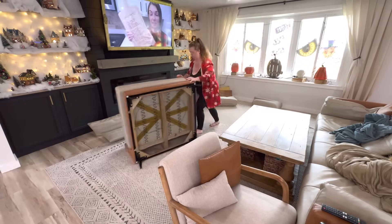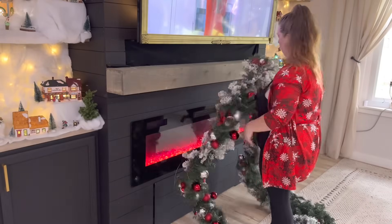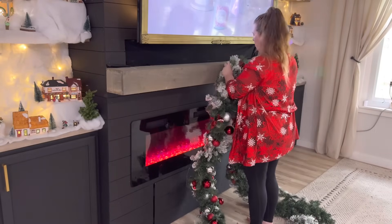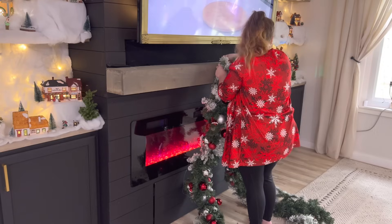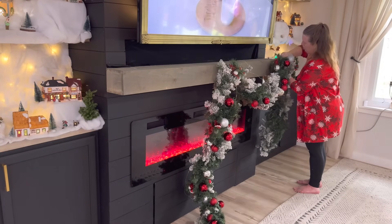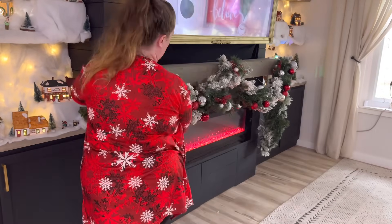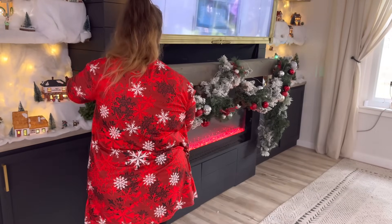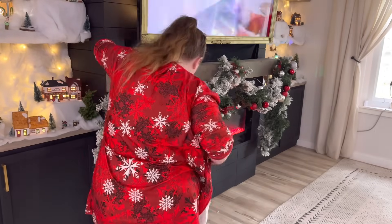This year I wanted to put the tree in front of the window. Luckily these couches are super easy to move around because they are in sections, so I just moved that out. I did do a quick vacuum — I didn't show all that because the fun part of these decorating videos is watching the decorating, not all the cleaning. But that was done as well. Moving on to the mantle.